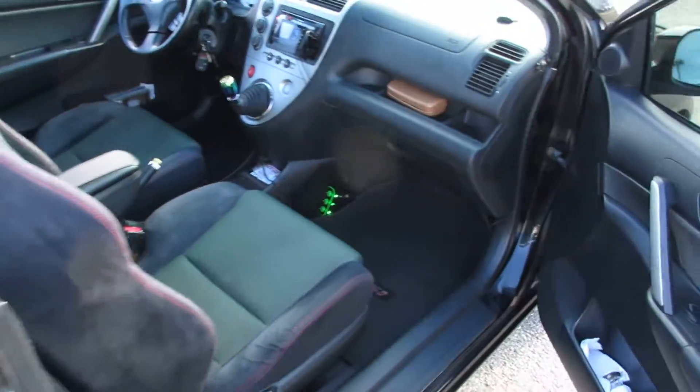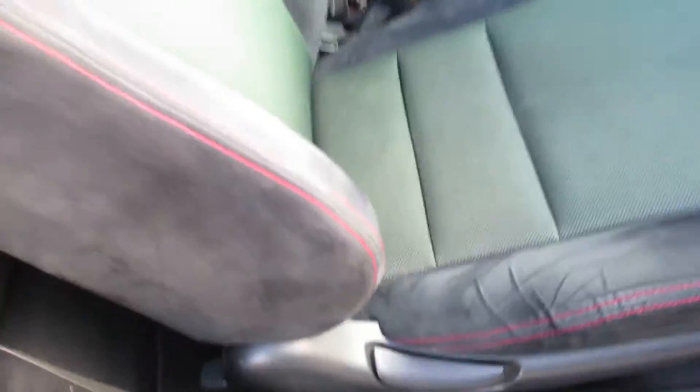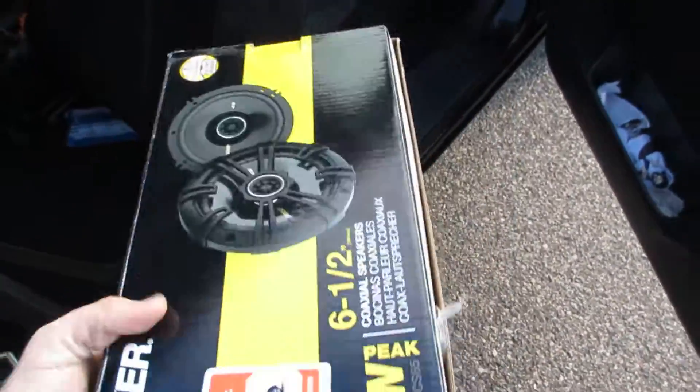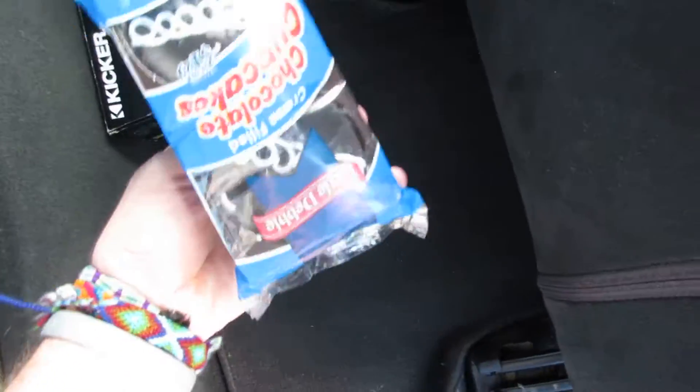Everything on the passenger side is pretty much the same. I just shampooed the carpet and it came out fine. In the back seat there are cupcakes I bought the other night and never ate. And back here is the box for the speakers — Kicker 6.5-inch coaxials. Got them from Best Buy; they were $65 on sale and I had a $25 gift card. They're excellent — no complaints there, just like the Little Debbie cupcakes from the truck stop.